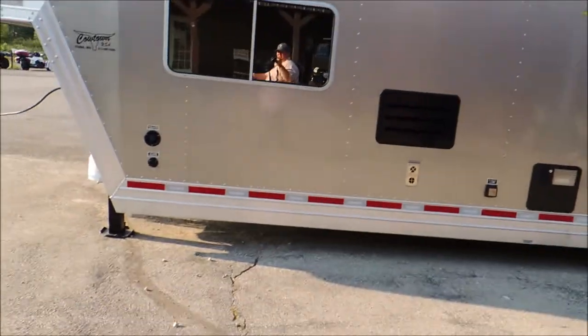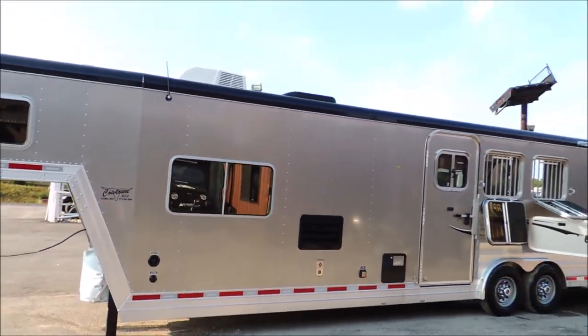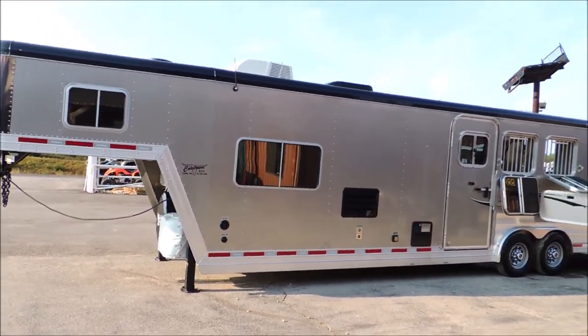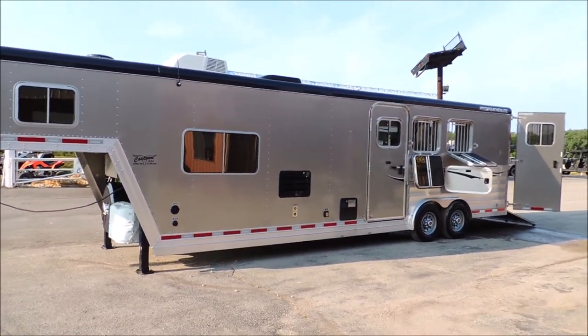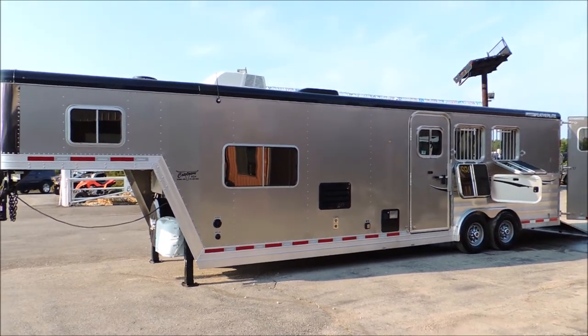Step back here and let you look at this whole side of the trailer. Just a really, really pretty trailer. Alright, let's go into the inside.